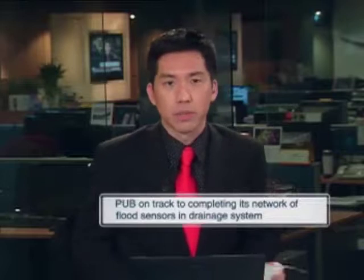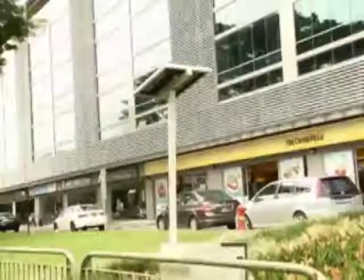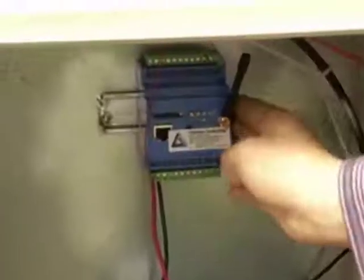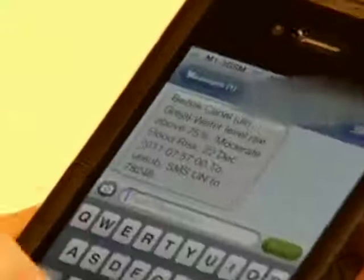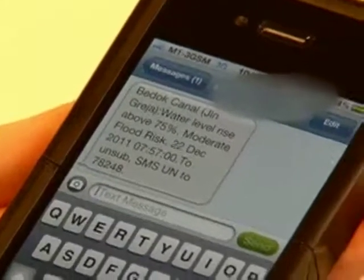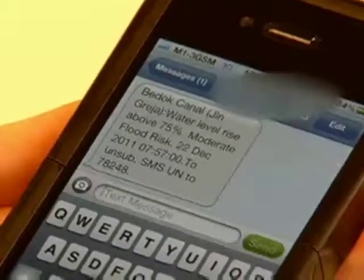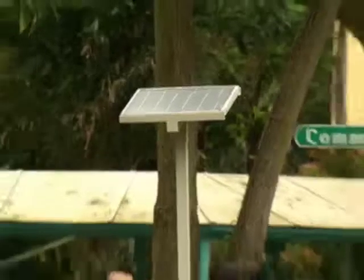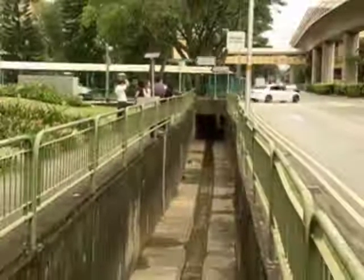Evelyn Chiu reports. You might not notice it at first glance, but this pole is actually part of a nimble system that detects flash floods. When water levels hit 50% in this canal, it triggers this device to send data to PUB. The agency then forwards a message to subscribers of its water level alert service — all this in a matter of seconds. What started out as a pilot project for the agency's own use is now an effective communication tool for many who live or work near canals and waterways.